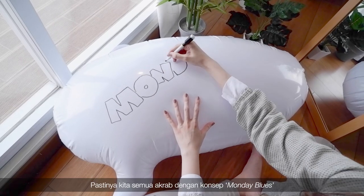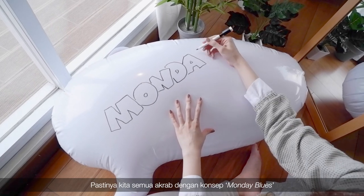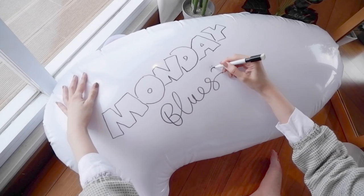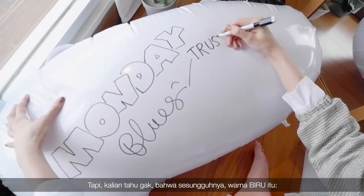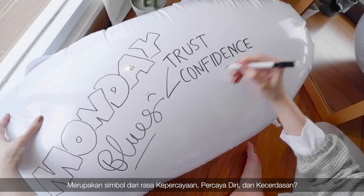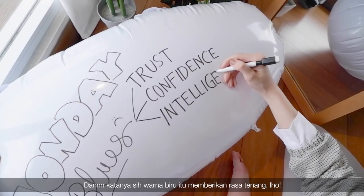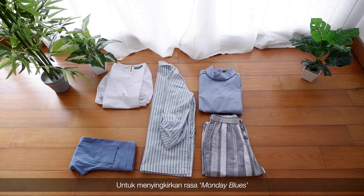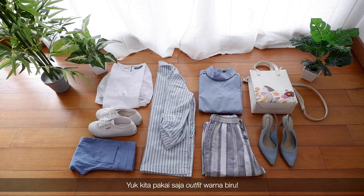Starting off with Monday, we all must be familiar with the concept of Monday blues, which refers to that sad feeling of going back to work after a weekend. But did you know that the color blue actually symbolizes trust, confidence, and intelligence? And it is said that blue produces a calming effect. So to get rid of the Monday blues, let's just wear some blue outfits.